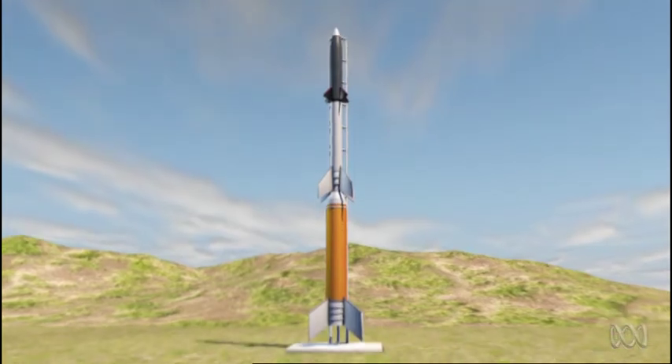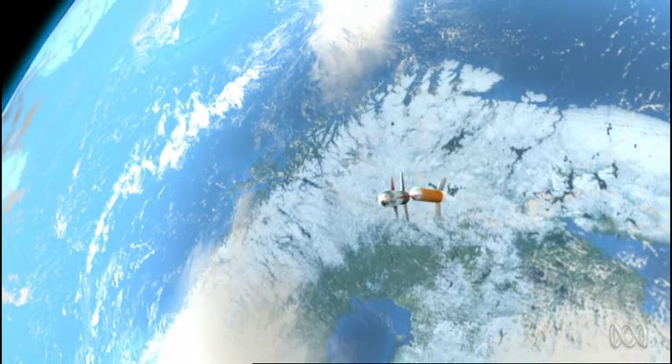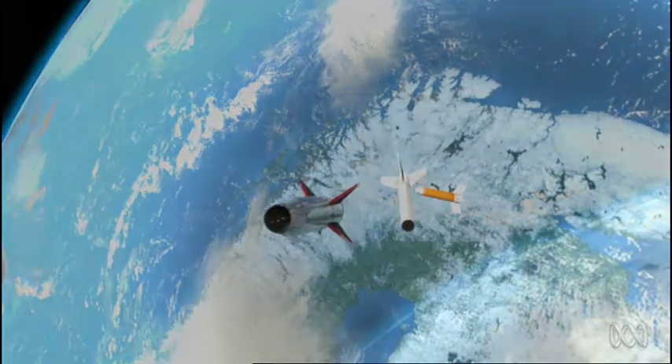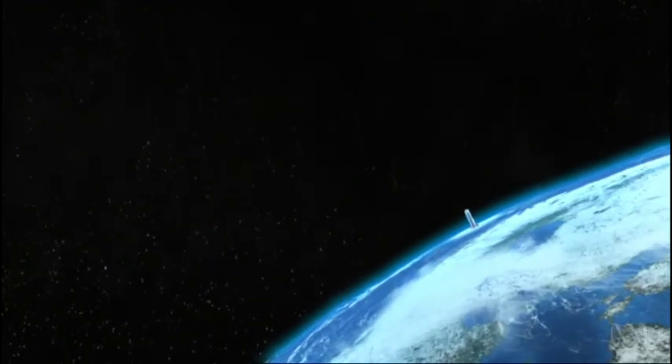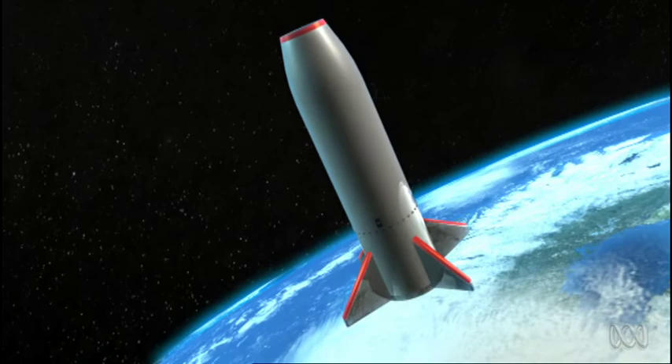On launch day, rockets will boost Scram Space to an altitude of 80 kilometres, where unlike Australian flights to date, it will detach and become a free-flying scramjet. Momentum will carry it to 340 kilometres above the Earth, ready for its hypersonic swan dive.